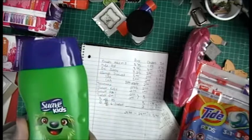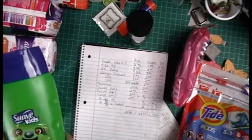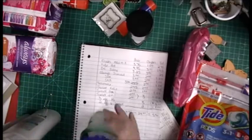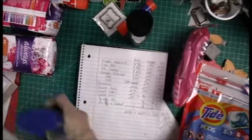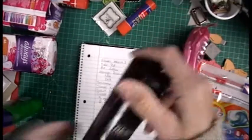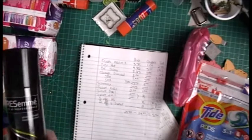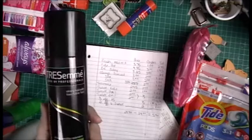Suave Kids is $2. I had a $1 coupon, brings it to $1. But when you buy $6 in Suave products, there is a Dollar General $2 coupon. The Tresemme was $2.95 — I had a $2 coupon, making this $0.95.